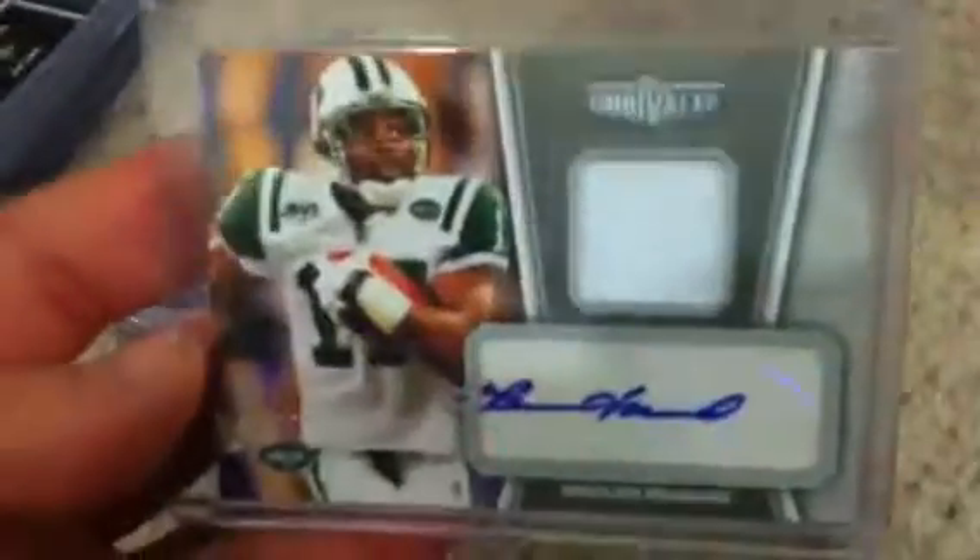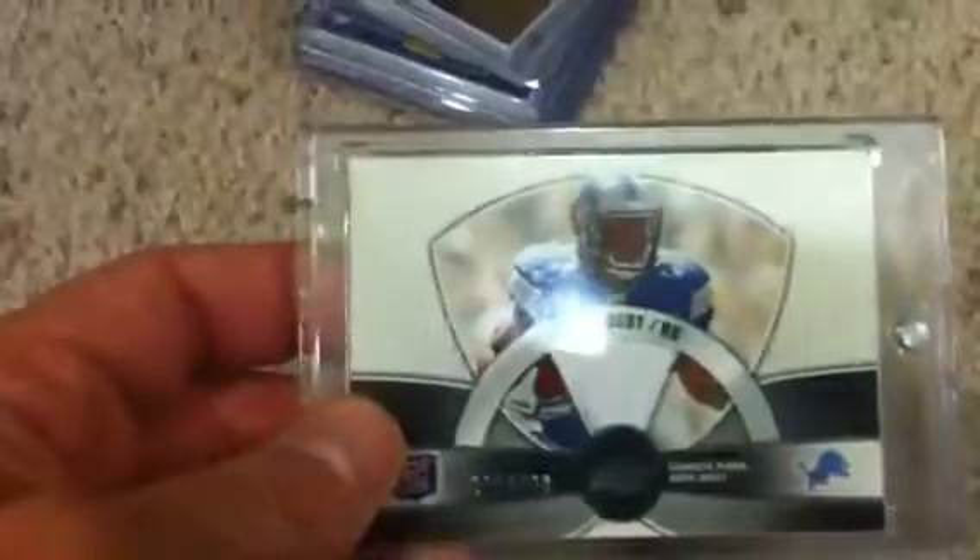And then this thing — a Braylon Edwards patch with stitching visible and a little bit of green on the side. Check out this number — one of one. Absolutely sick for just a random raffle. Garrett, thank you very much — awesome mystery packs, second time I've been in them and you can't go wrong. Just an awesome box break, thank you sir.